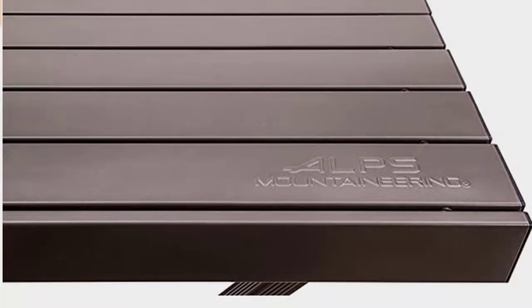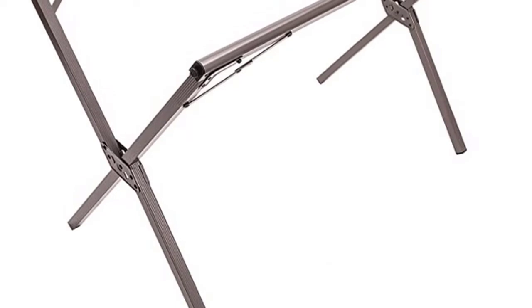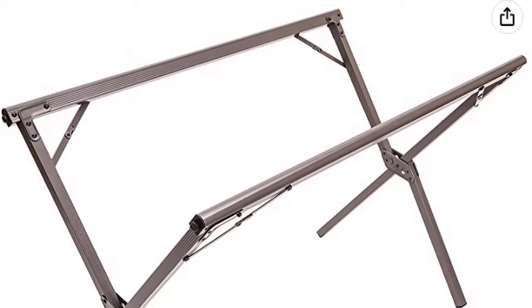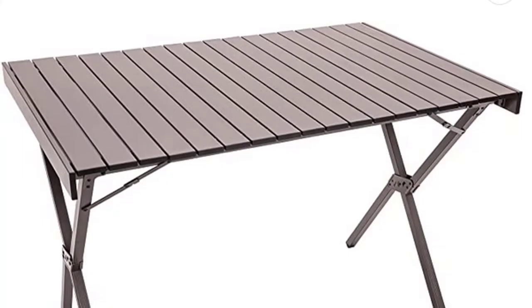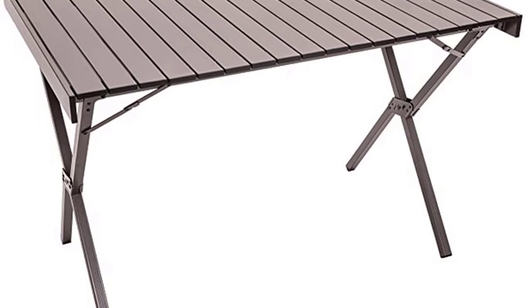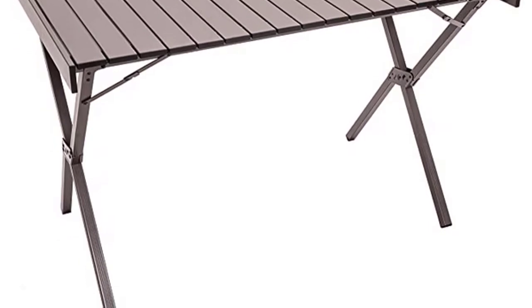Anodized to increase durability, this Alps Mountaineering Dining Table is perfect for home, adventure, and travel. Lightweight and portable, it folds out in seconds, creating a unique serving table for the backyard, campsite, or your favorite sporting event. This tabletop folds easily into a convenient shoulder bag for compact storage or transport. The tabletop can also be used separately as a tray for serving cold dishes at your next get-together with friends.